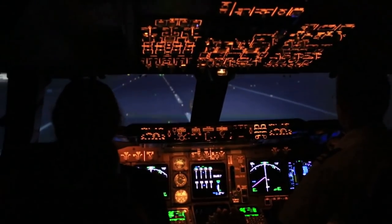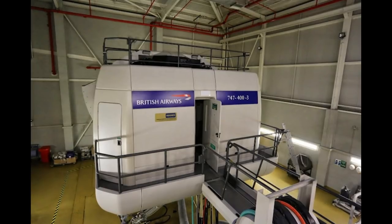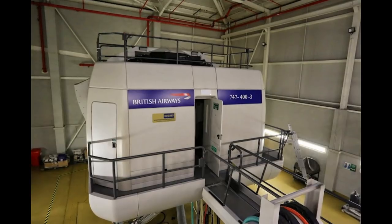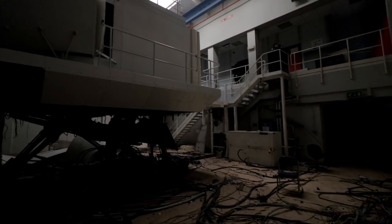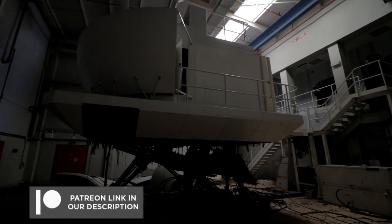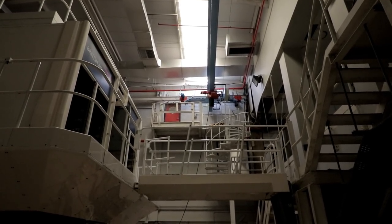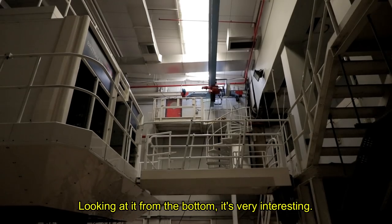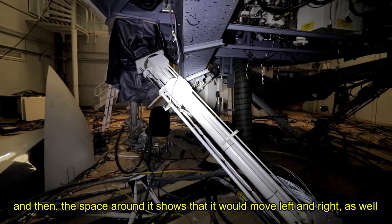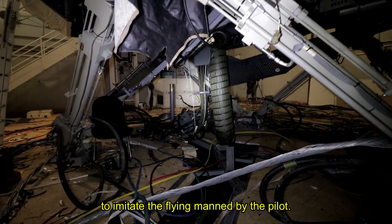Sadly, the highly expensive gadget doesn't even appear like it used to. Scrappers have stolen its useful components, leaving it a shell of the impressive machinery it once was. The reason many of the simulators were left was because they were updated to new motion technology and didn't meet requirements. The simulator was able to be adjusted to mimic different weather conditions, visibility, engine failure, and taking off or landing at various airports around the world.